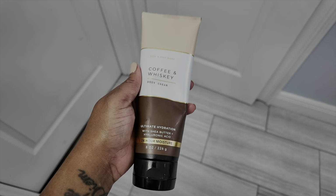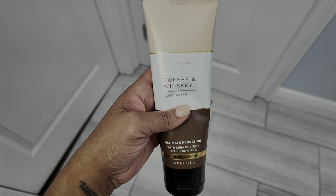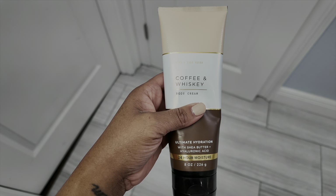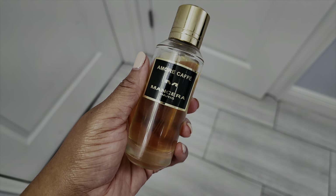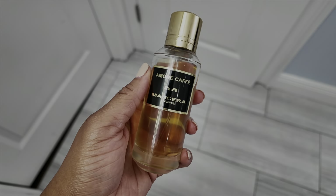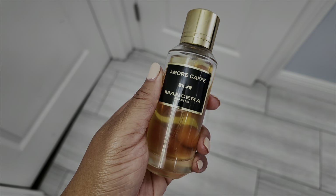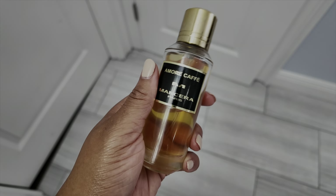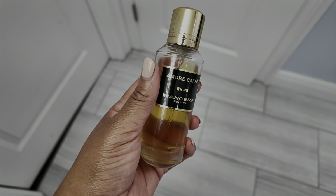Hey y'all, it's Saturday night and tonight I started out by applying my Coffee and Whiskey body cream from Bath & Body Works. It smells like the name — coffee and whiskey — but it's not extremely boozy and not extremely overpowering coffee. It smells really good. Then the fragrance I'm wearing tonight is More Cafe from Mancera. In short, it is a coffee vanilla fragrance. I decided to wear this tonight because it's cozy and comforting — I still don't feel my best, so I just wanted something that made me feel good. I needed a hug in a bottle tonight and this is one of those fragrances.